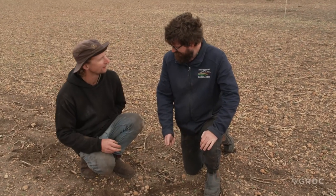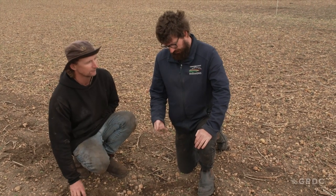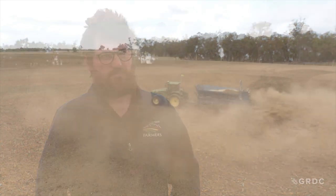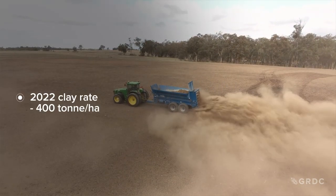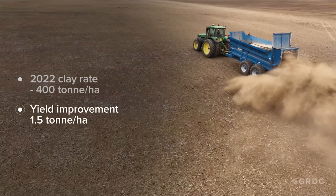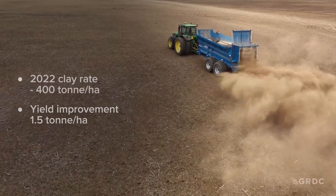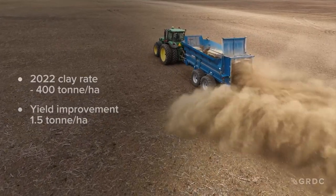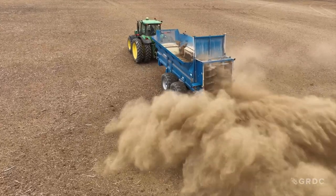Last year there was a trial set up on this farm looking at applying clay to forest gravels. It was a novel trial in that we were looking at applying clay and then assessing what the best method of incorporating that clay into the soil was. That was a blanket rate of 400 tonne a hectare, which was probably too high for this soil type. But what we found was that clay was effective in improving yield and worked best where it was incorporated deep with the plough, which saw a yield improvement of a tonne and a half a hectare over the untreated control area where no clay and no tillage had been applied.